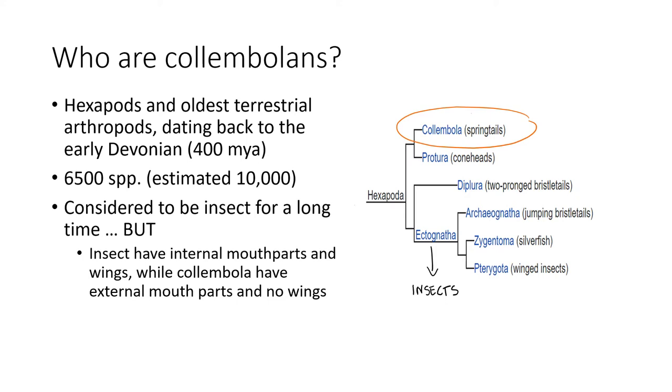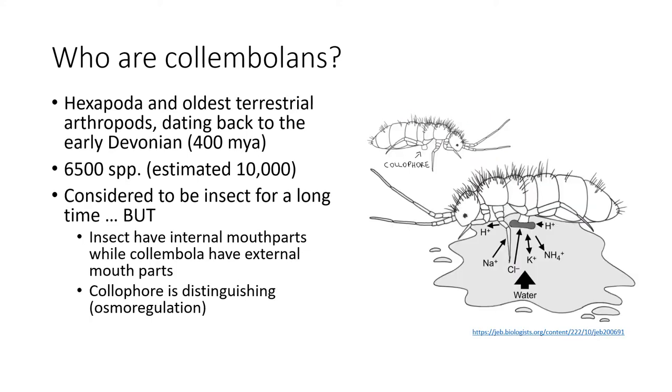Moreover, contrary to insects, colambolans have internal mouth parts and do not have wings at any stage of their life. They also have a colophore, which is a tube-like structure on the abdomen, which seems to be used for osmoregulation.